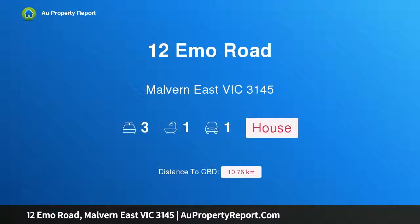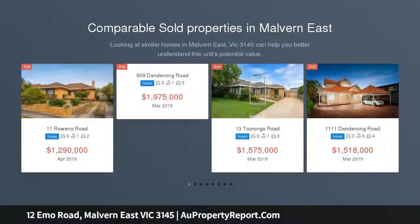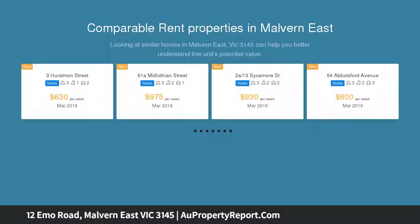Hi, I am glad to introduce property 12 BMO Road, Melbourne East Victoria 3145. Instant attraction in Ardrey Estate, enviably situated in the leafy Ardrey Estate close to Waverley Road Shops and Trams, Ardrey Park, Caulfield Station, and Monash Union Schools.